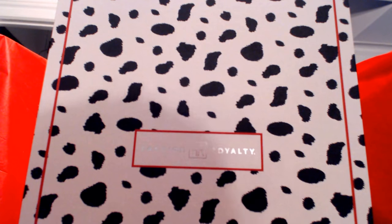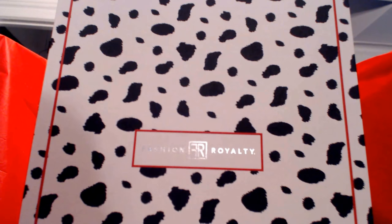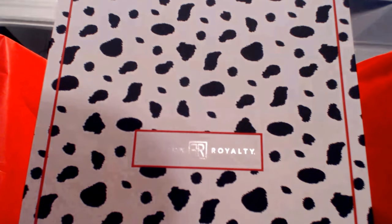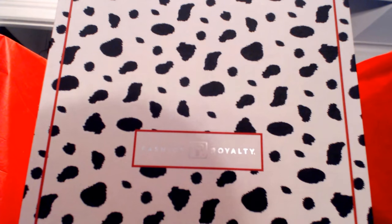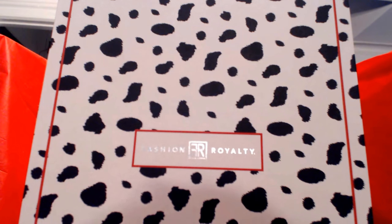A while back — and I do mean a while back — Fashion Royalty W Club members were invited to take part in getting a gift set that would ultimately also be part of the Fashion Royalty convention line. It was called A Fairy Tale Romance, and the idea was to get Tatiana envisioned as Cruella de Vil.